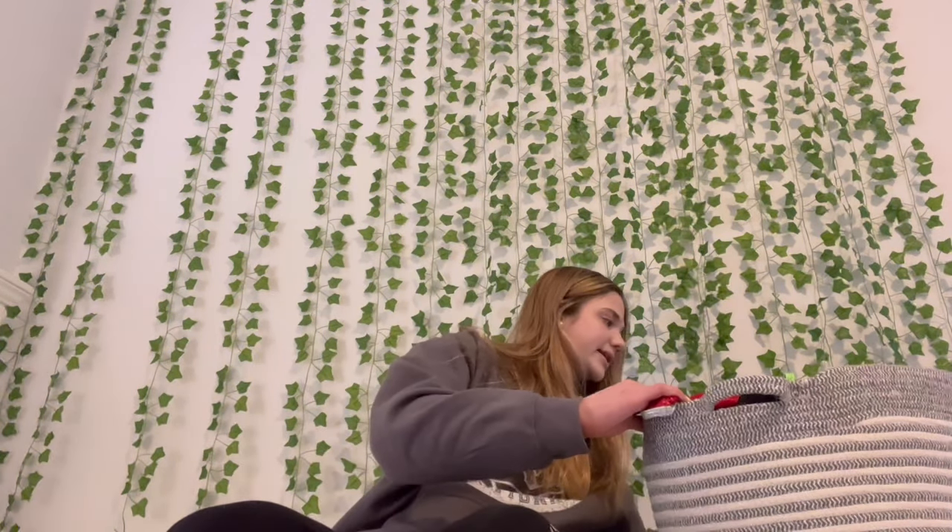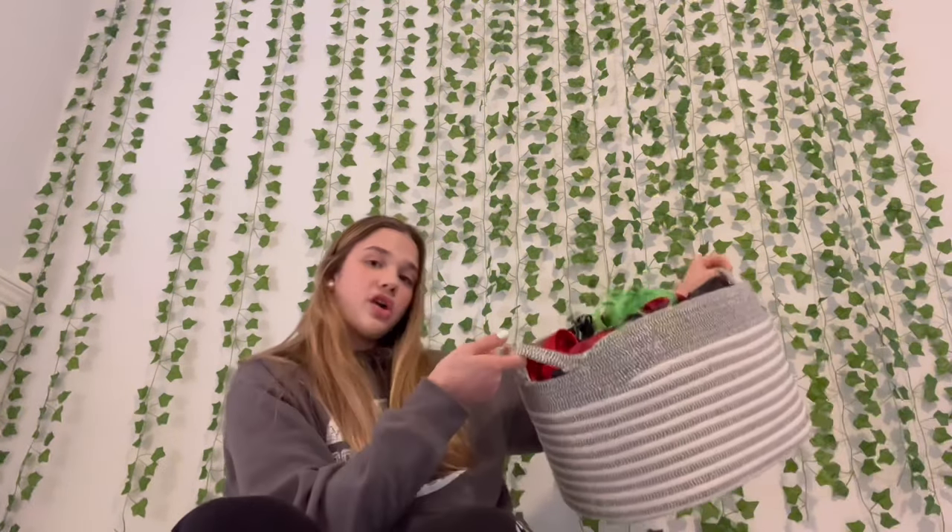This bin is just from TJ Maxx — it's Heritage Living — and it holds all my leos really well.